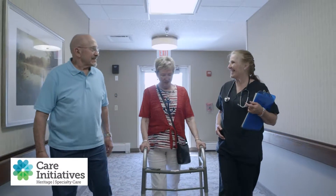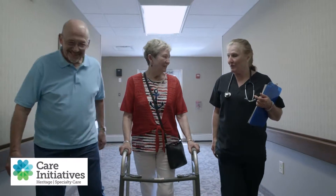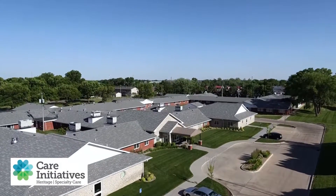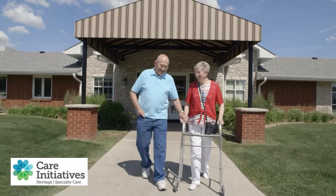Your loved ones are an important part of recovery, and the Heritage Rehabilitation Team encourages them to be engaged in the process wherever they can to help your healing. Heritage Specialty Care is committed to improving your care experience while improving your health as you transition back home.